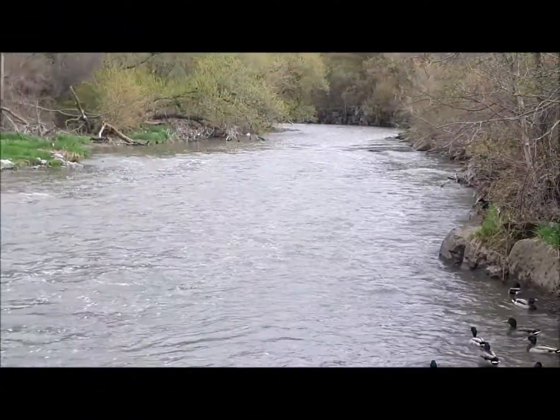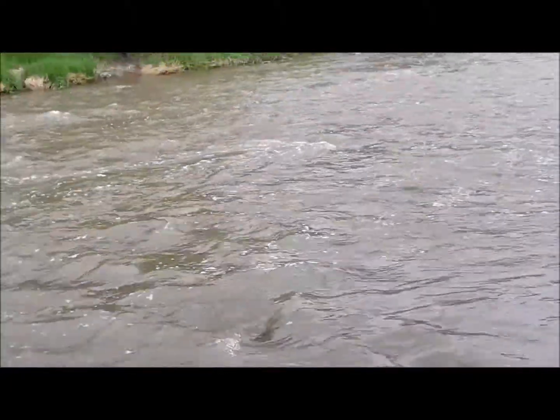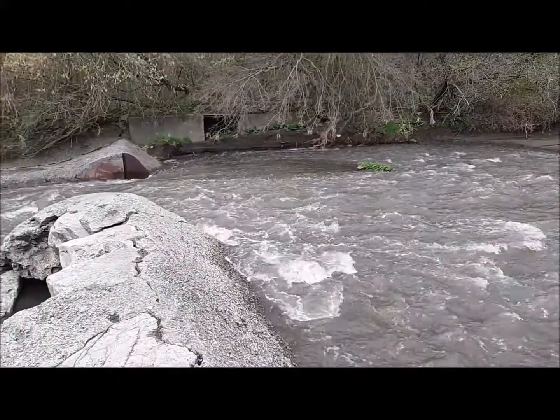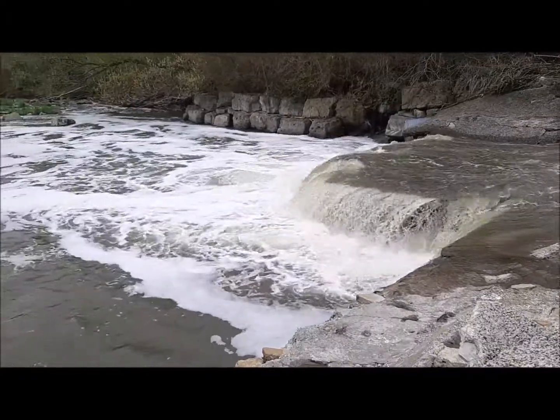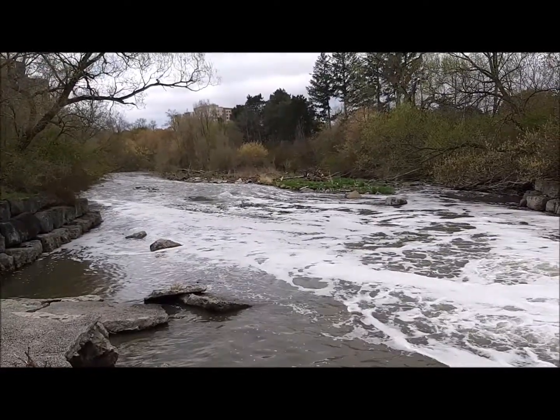It's a cold, blustery day. Look at that little — that's a game fish, that's not a minnow. I think that's a little rainbow trout that spawned about two or three months ago.